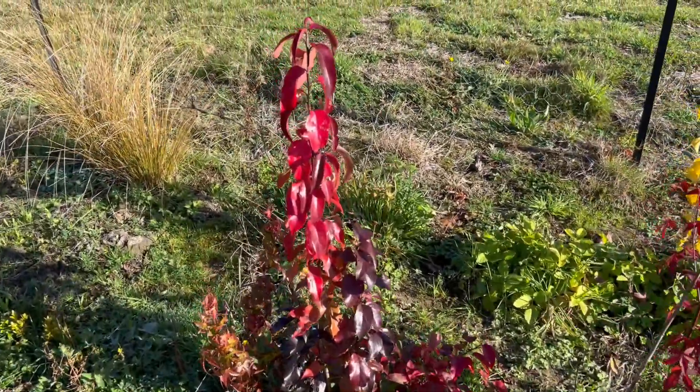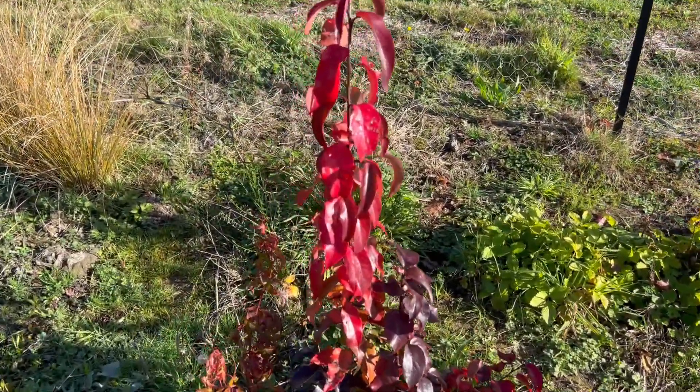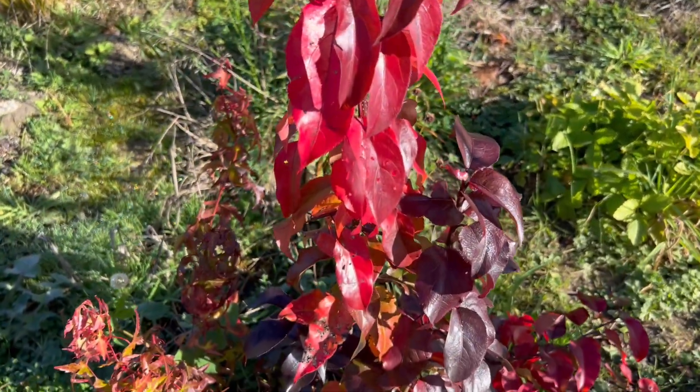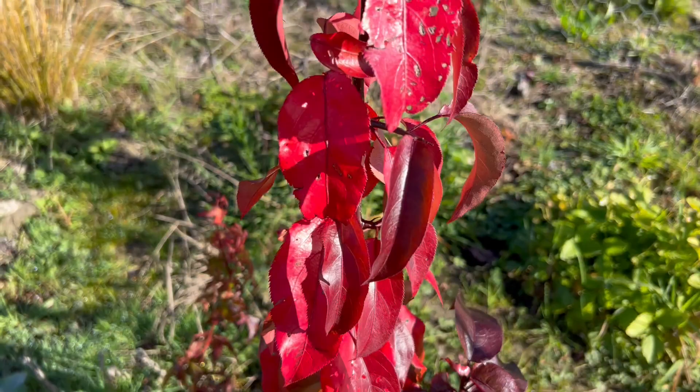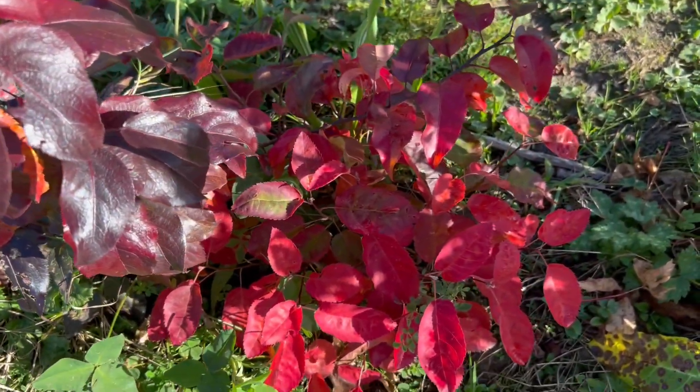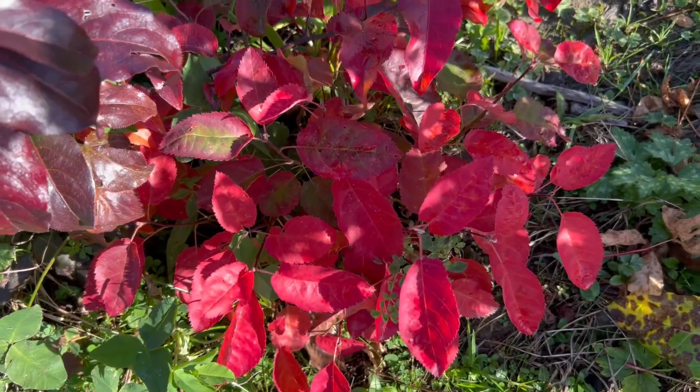It's doing quite well for colour too. It's a pair — a seedling from a variety called Peekaboo. Very good colour. Amelanchier canadensis seedlings down there — they're beautiful.